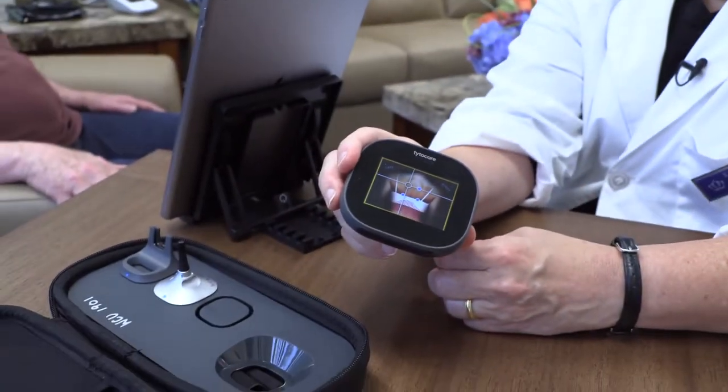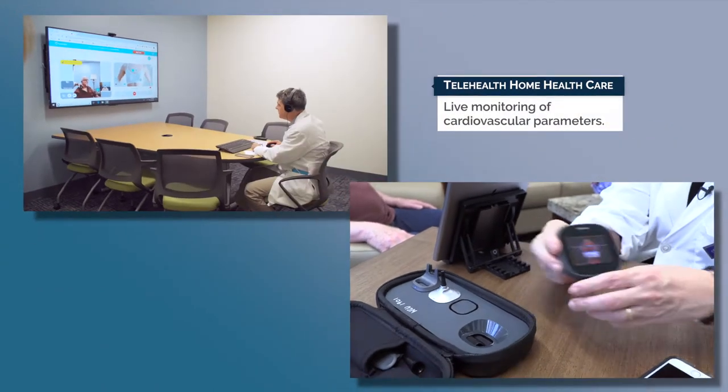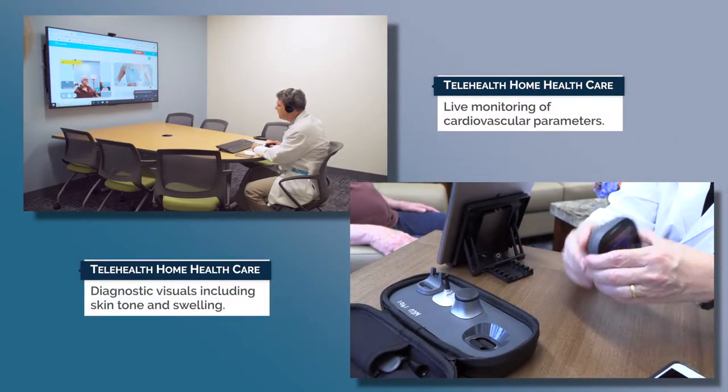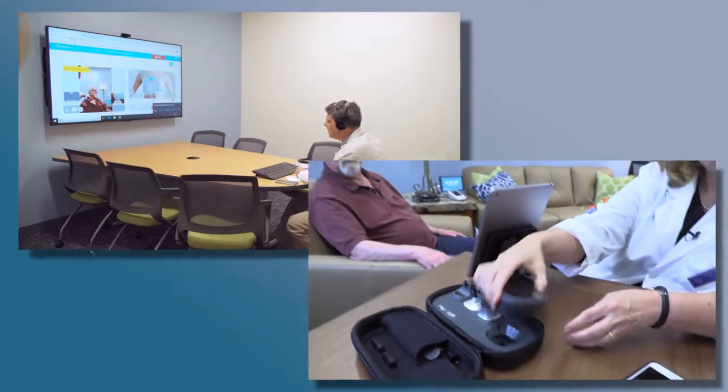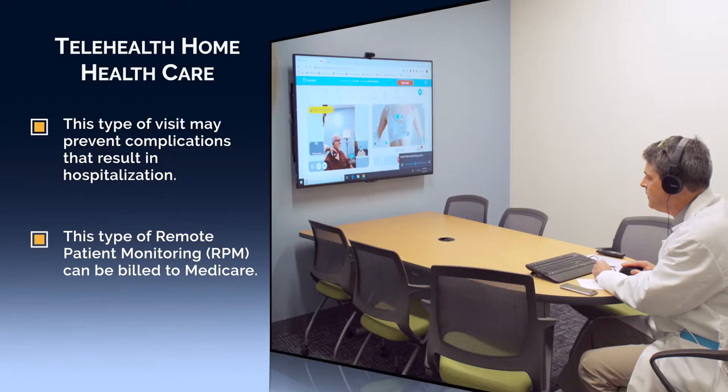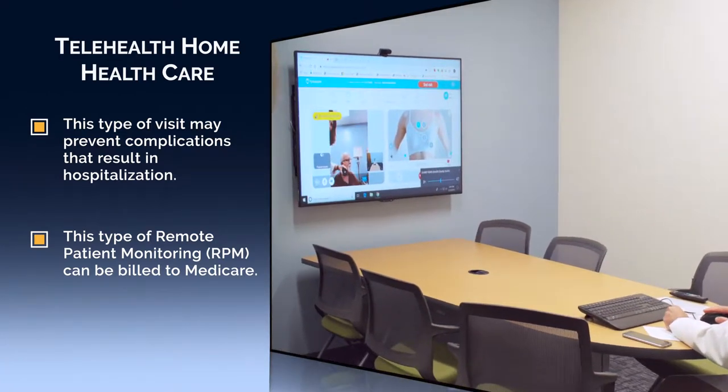The Titlecare telehealth device allows for live monitoring of cardiovascular parameters along with diagnostic visuals, such as skin tone and swelling. In this case, Dr. Britton was able to clearly hear both heart and lung sounds, including an S3 gallop.